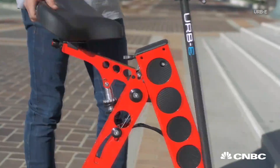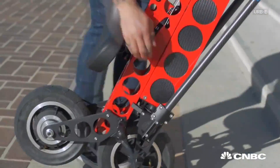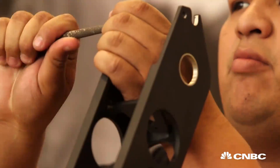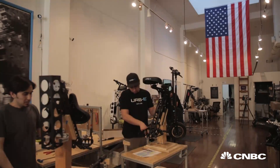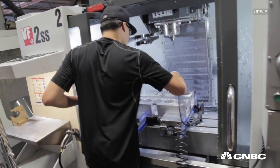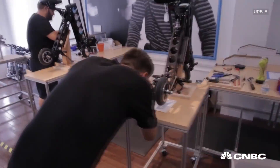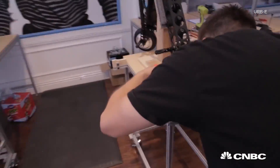Herbie designs and builds foldable electric vehicles. It was founded in 2015 in a garage, and the goal was to make the product in America. A big challenge for us was manufacturing in California, especially something that is so high-tech like a Herbie, and that required us to build out a supply chain.